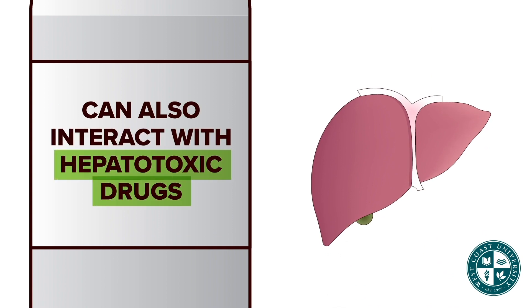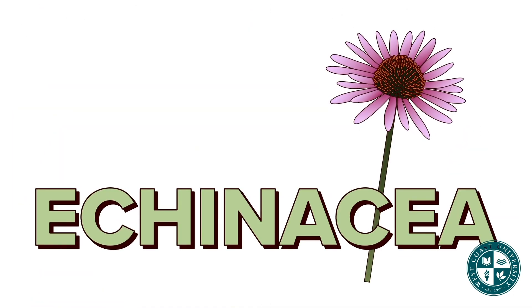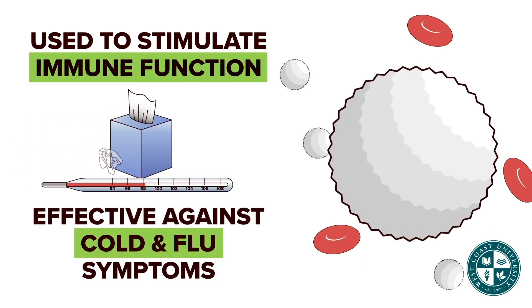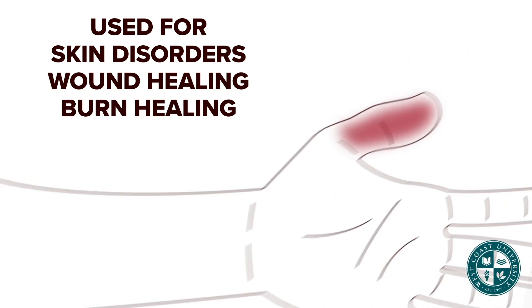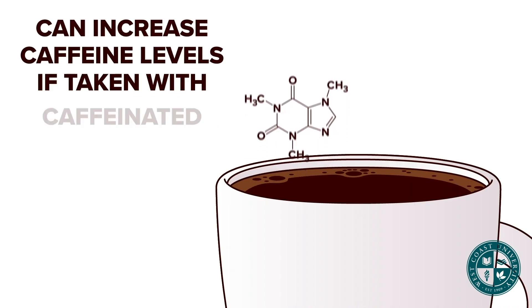Echinacea is used to stimulate immune function and is therefore effective against cold and flu symptoms. It is also used for skin disorders, wound healing, and healing of burns. It also decreases inflammation.